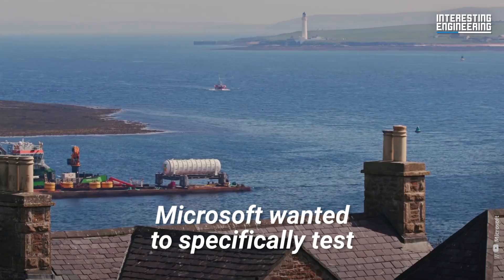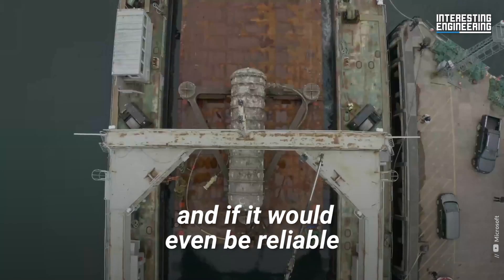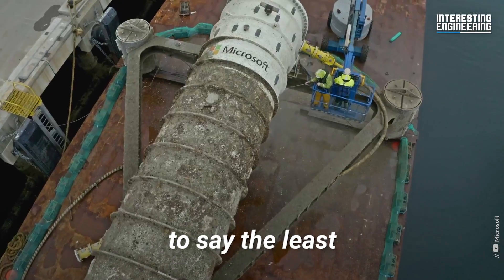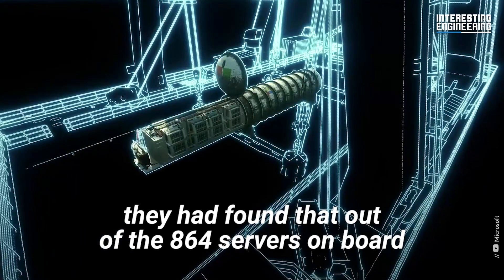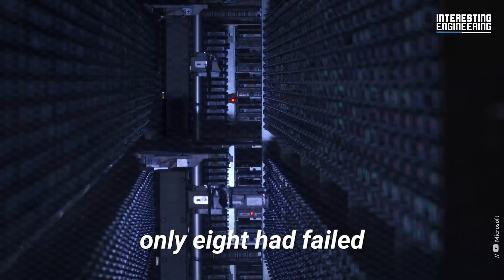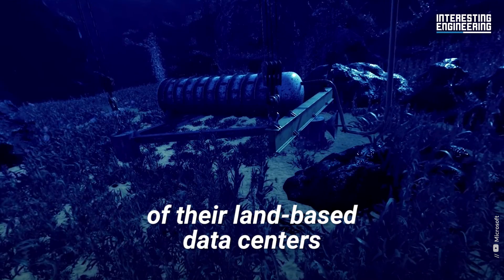With Project Natick, Microsoft wanted to specifically test just how well an underwater data center would perform, and if it would even be reliable. The results were encouraging, to say the least. Upon retrieving the Northern Isles in 2020, they found that out of the 864 servers on board, only 8 had failed. This meant the failure rate in water was roughly one-eighth of their land-based data centers.